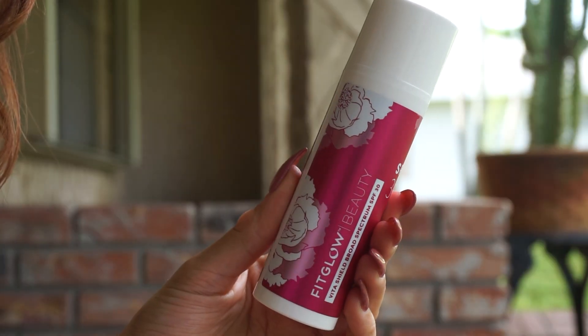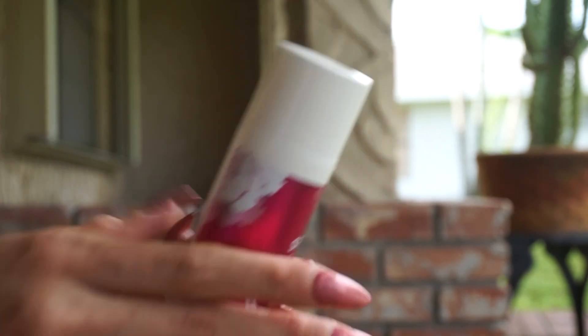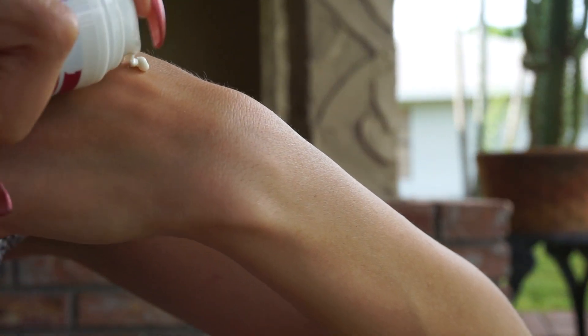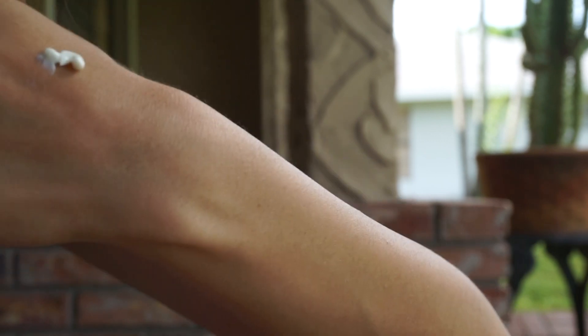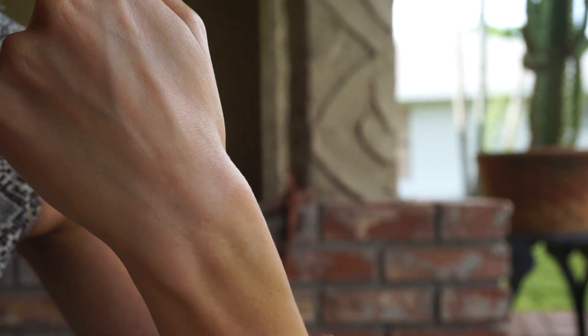New from Fitglow, we have an SPF — and since Fitglow does the skincare-makeup hybrid so well, it's a no-brainer that they released one. This is SPF 30, non-nano zinc oxide, fragrance-free, gluten-free, and vegan. It sits well underneath makeup and has a pump. I've really been enjoying using it — it doesn't leave a strong white cast, blends in easily, and sits wonderfully under makeup with no fragrance at all.